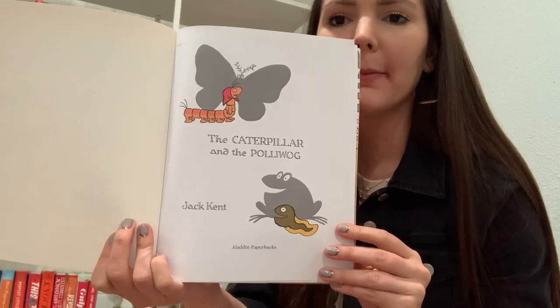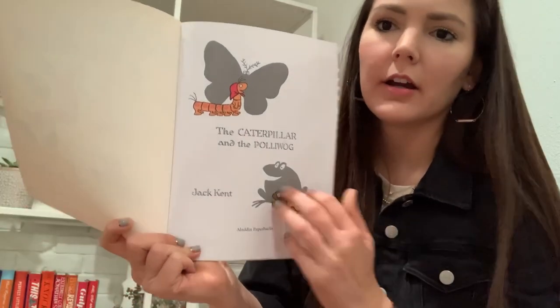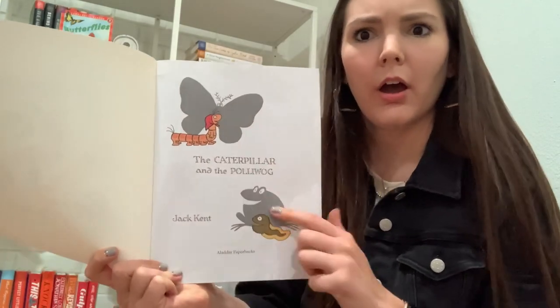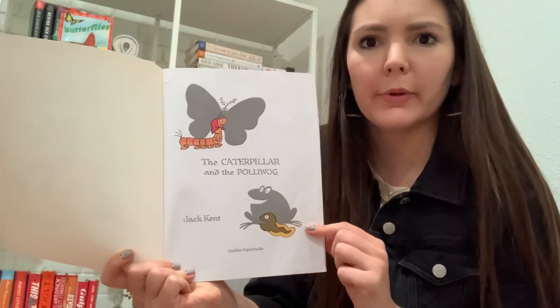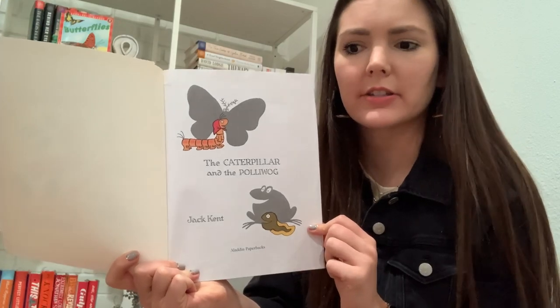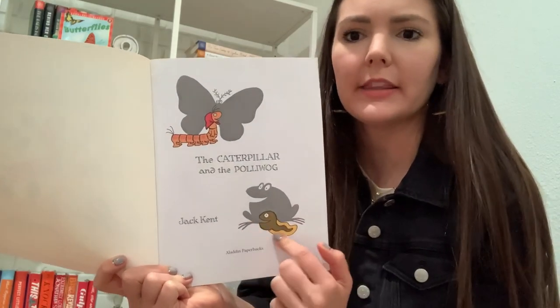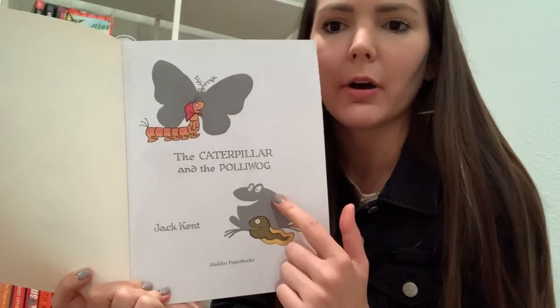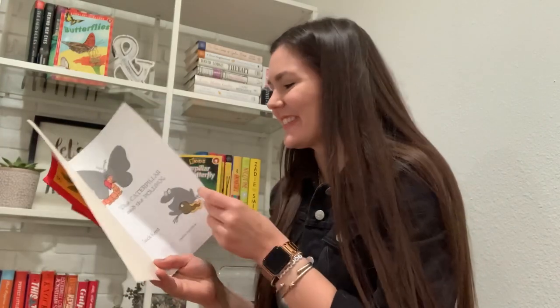Look at this picture. What do we see happening here? There's the caterpillar. And what's his shadow in the background? A butterfly. We know that a caterpillar turns into a butterfly. And then, what about our polywog down here? The polywog — what's his shadow? A frog. Oh, that's so cool.